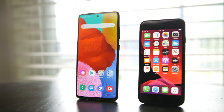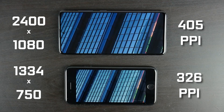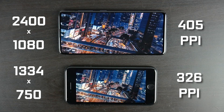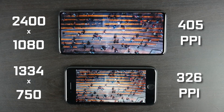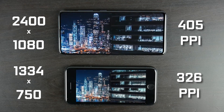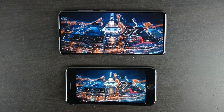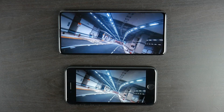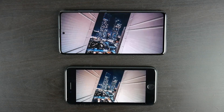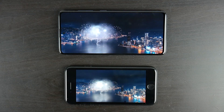Speaking of the displays, in pretty much every parameter the Samsung is the winner. It has the larger display at 6.5 inches versus 4.7 inches on the iPhone, a much higher screen-to-body ratio, and a greater resolution with a PPI count of about 405, versus the iPhone's 1334 by 750 native resolution and a PPI count of about 326. In terms of screen technology, we're looking at AMOLED on the Samsung — great color, dynamic range, and black levels — while the iPhone uses an IPS LCD display, which offers great color accuracy and brightness but doesn't match the black levels and overall dynamics of OLED.